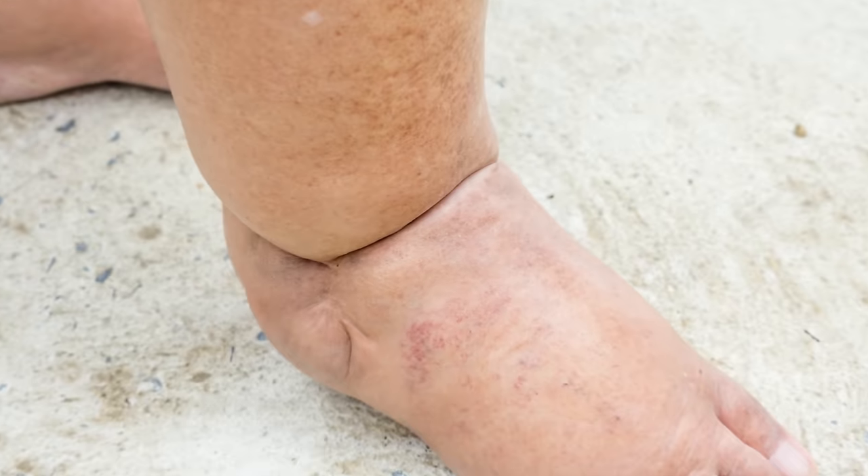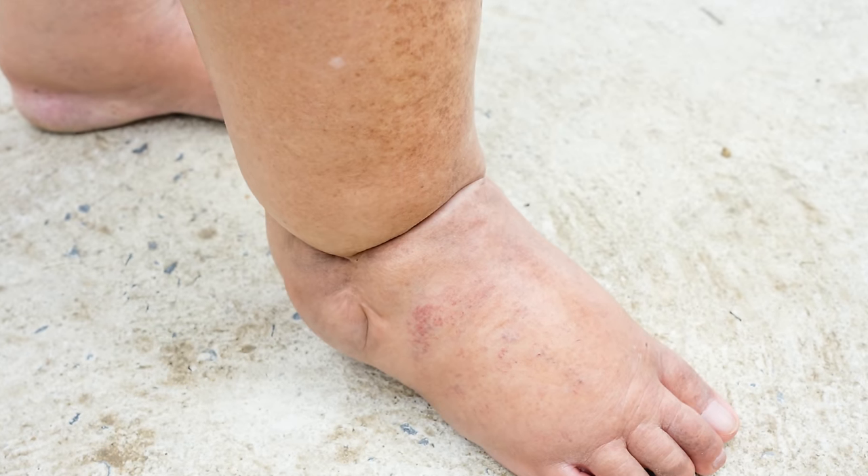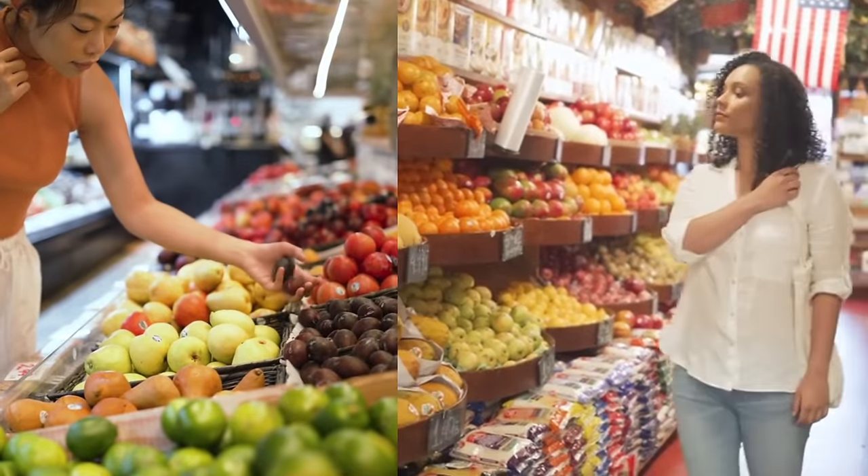There is a disease called beriberi, closely related to vitamin B1 deficiency, which causes swelling in the legs. In short, when you have swelling, you probably need vitamin B1. I recommend to my patients to always take vitamin B complex together, but for this specific topic vitamin B1 is especially important. You can take it as a supplement — that is fine.